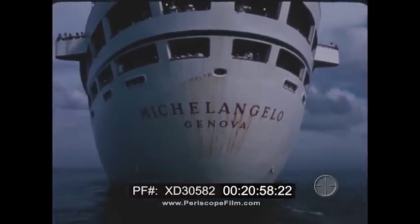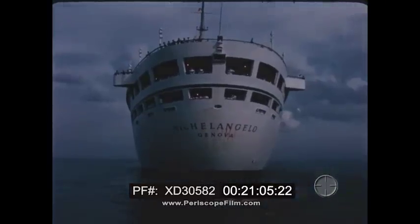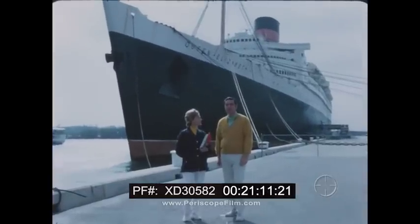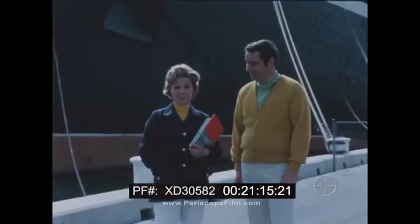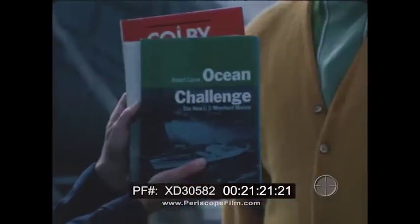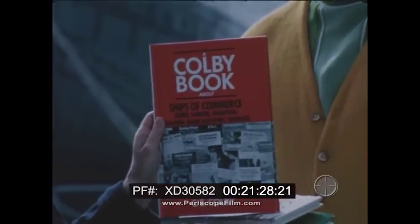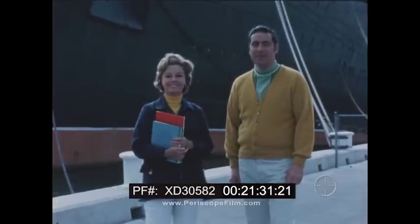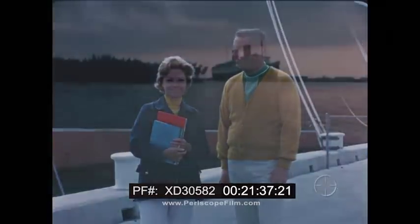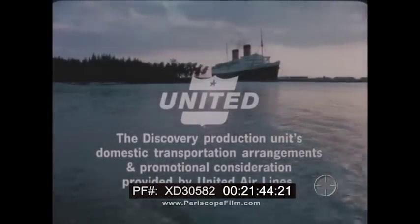We'll be back in just a minute. We hope you enjoyed meeting the harbor pilots and towboat men here in Port Everglades, Florida. If you'd like to find out more about ships and the men who sail them, and harbors and the men who work them, ask your librarian for these books: Ocean Challenge by Robert Kars, Great American Harbors also by Robert Kars, and Ships of Commerce by C.B. Colby. Be sure to be with us next week for another exciting adventure as Discovery continues to discover the world. The Discovery production unit's domestic transportation and promotional consideration provided by United Airlines. This has been a Jules Power production in association with ABC News.